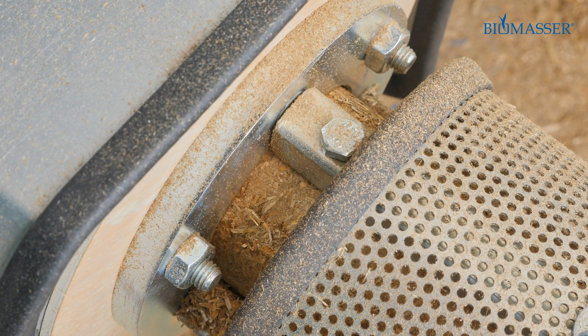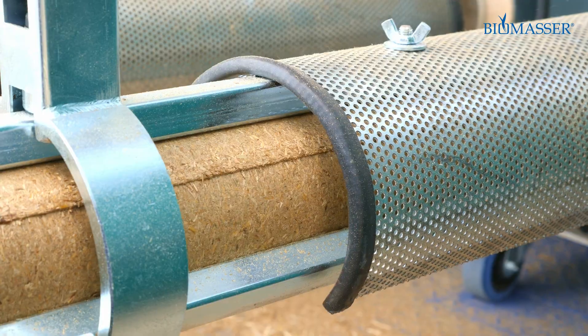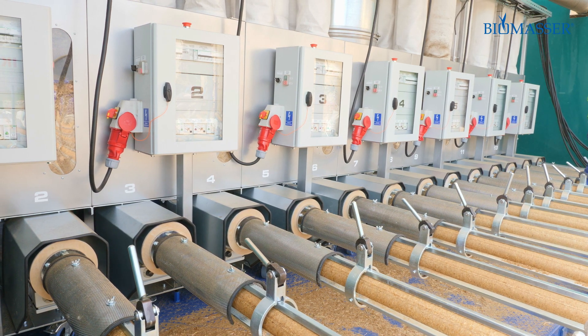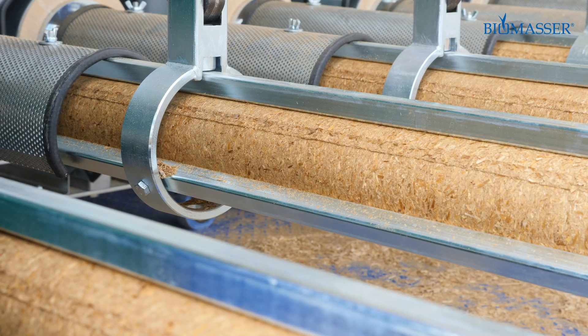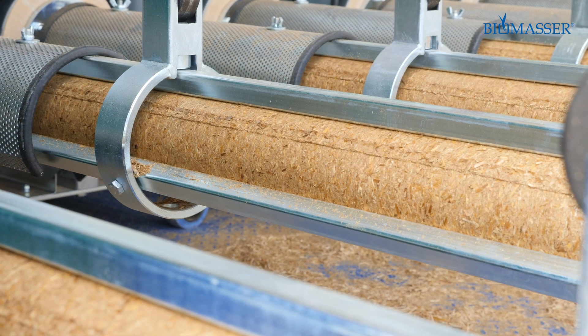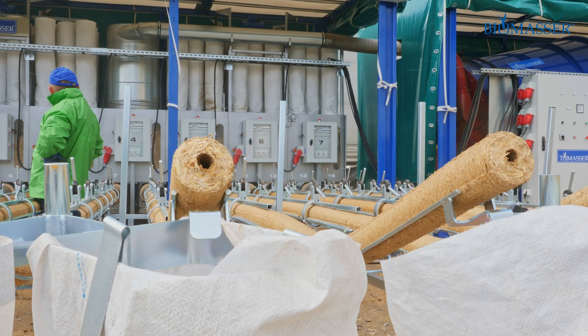After leaving the briquetting chamber, briquettes are stabilized and cooled in the rod guide. In the final stage, briquettes fall into bags.